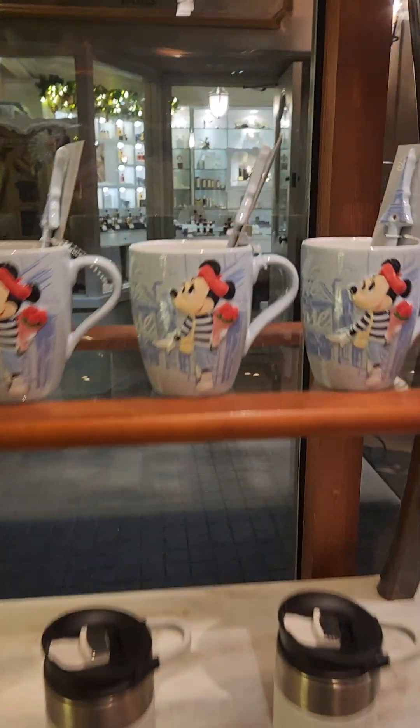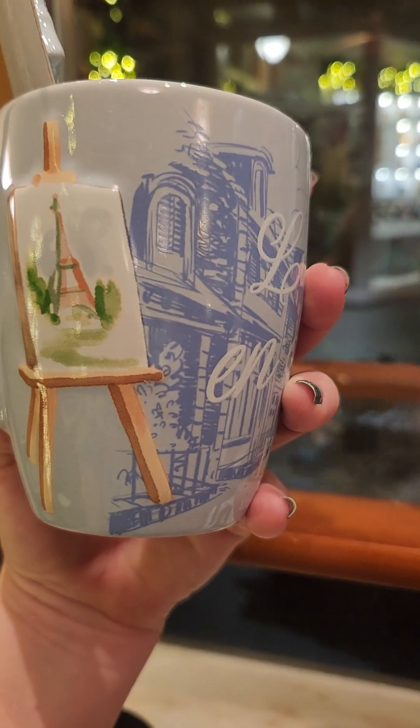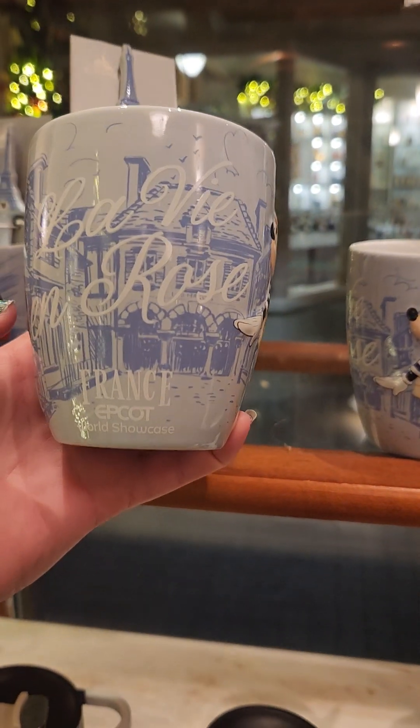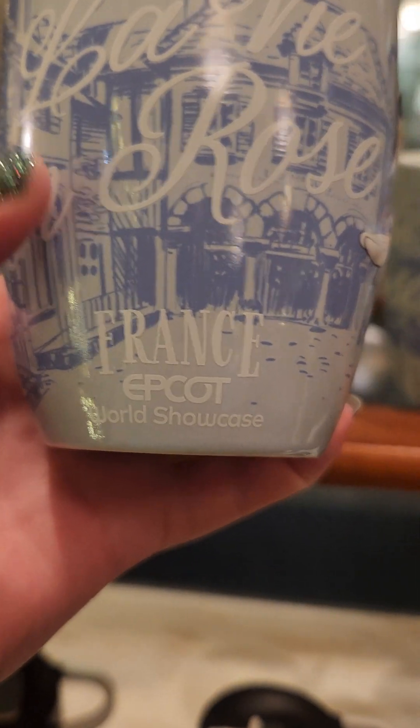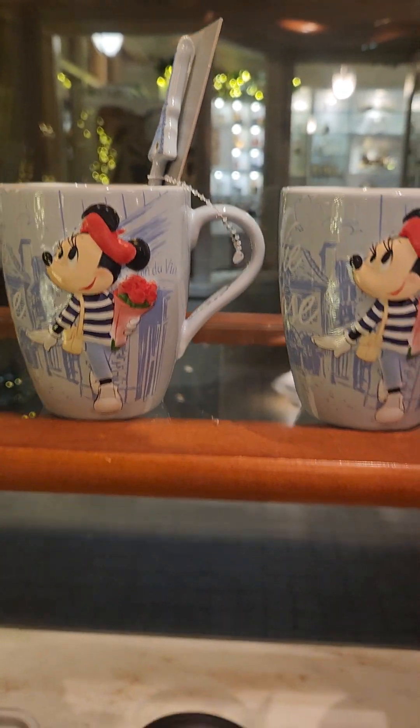We've got a cute mug. Let's look at it and see the back — with her Artiste. What does it say? La Vie en Rose. France Epcot. Stupid cute! And with the spoon it's got the Eiffel Tower — you guys, merry Christmas to me, this is my Christmas wish list.